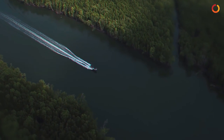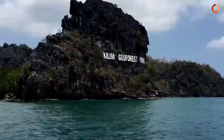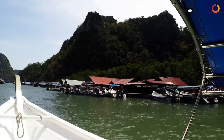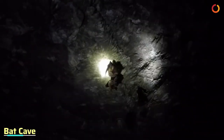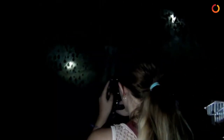Mangrove Cave Tour, Langkawi. Discover the flourishing mangrove forest of the Kilim Geoforest Park and marvel at the overhanging bogak trees. Cruise through the abundance of native flora and fauna and stop at the bat cave where you can catch sight of a colony of bats hanging upside down from the ceiling and hear their scary screech.